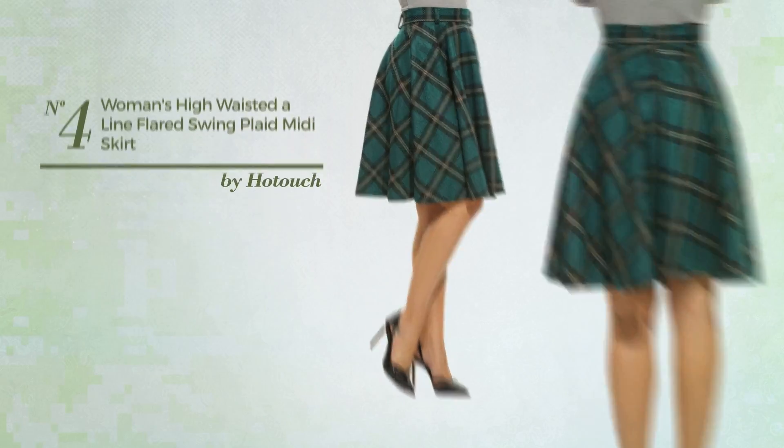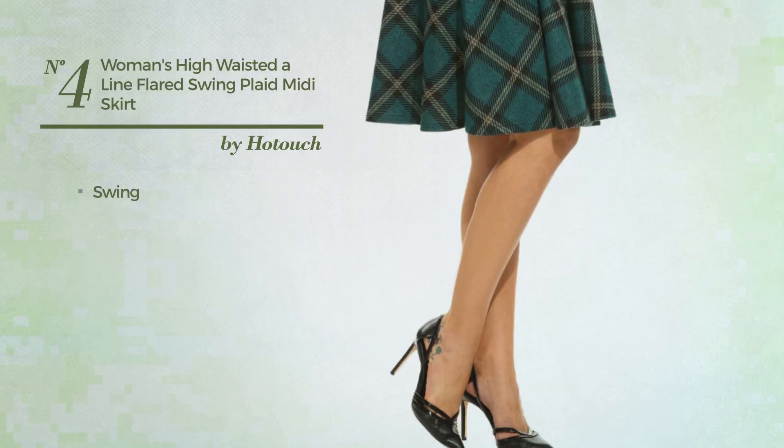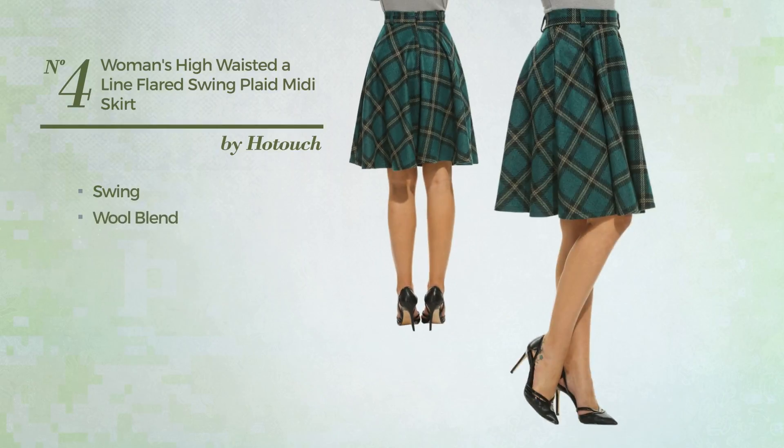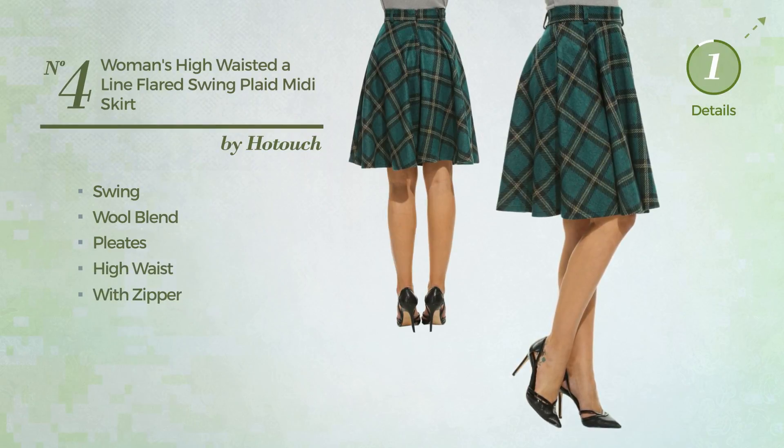Number 4: An All Date Night Knee Length Suit Skirt. Featuring a contrast design with swing, made of quickly drying wool blend, styled with pleats, this skirt includes high waist and zipper. Available in 2 colors.